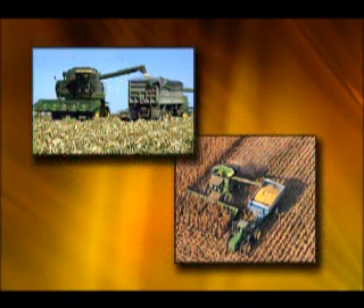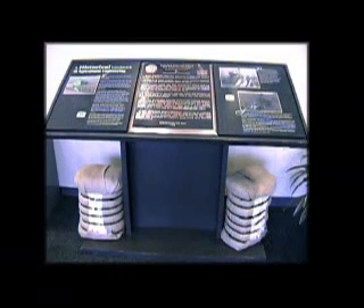Today, corn harvest is dominated by combines using heads with shielded snapping rolls, which have proven to be efficient and safe. This ASABE historic landmark commemorates inventions and people who have had an important and significant impact on the industry of agriculture and on the engineering profession. This plaque is on display at Deere and Company's Des Moines Works in Ankeny, Iowa.